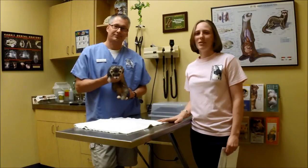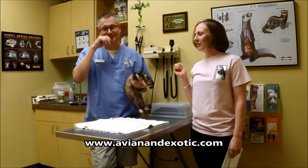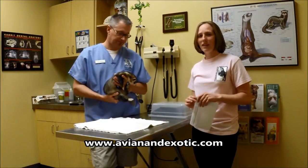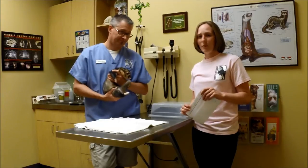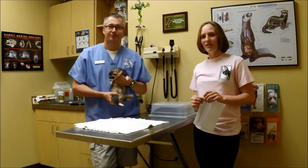I'm Courtney and this is Joey, and I'm here today with Dr. Dan Johnson at AVM Exotic Animal Care. Dr. Dan has been my vet for many years. He specializes in exotic mammals, so he doesn't just treat ferrets — he treats other exotic mammals also.